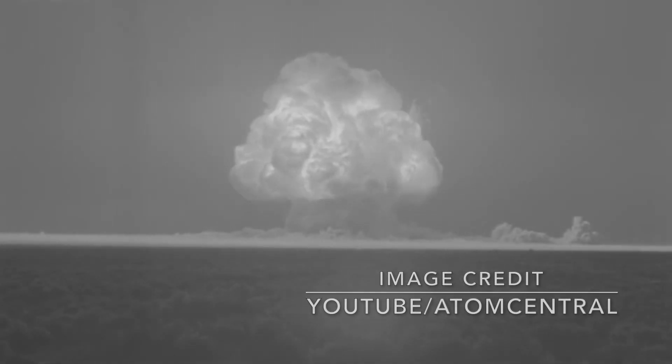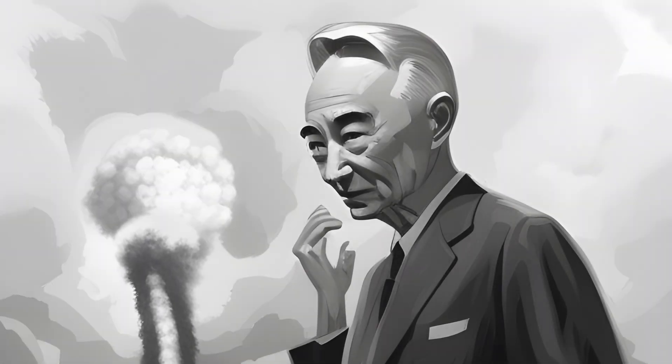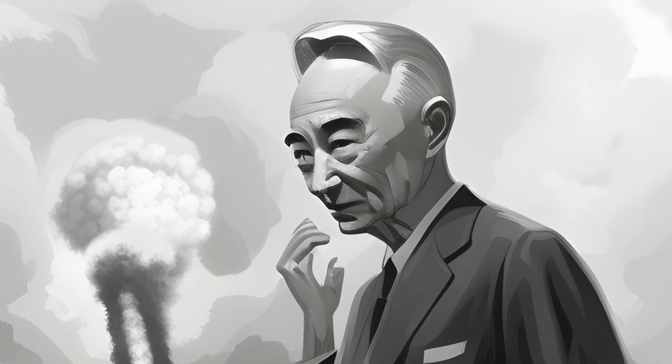The successful test of a first nuclear-based bomb changed our world forever. It was a result of three years of very secretive work of a team of allied scientists under the command of Robert Oppenheimer, codenamed the Manhattan Project.